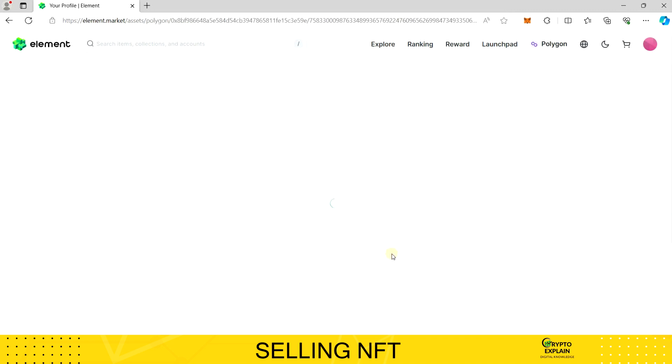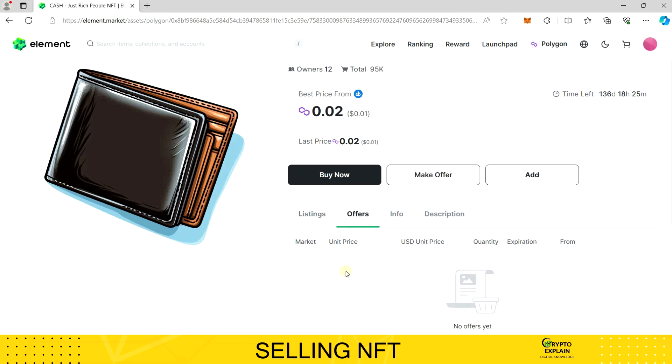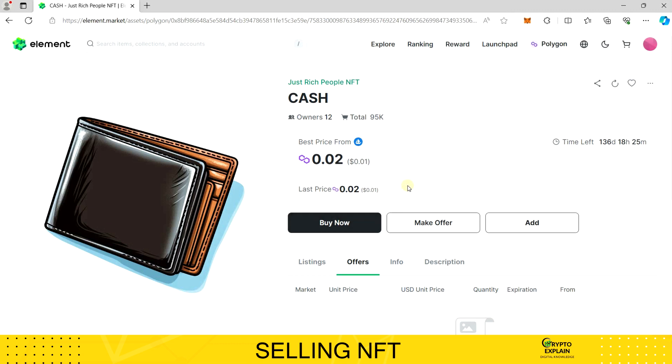All that remains is to wait for a buyer. Additionally, we can accept offers from buyers at any time if one is submitted. Here you'll find a list of offers from other users in order from best to worst. If such offers are listed with our token for sale, we can accept them by confirming the transaction. Remember that in such cases, a sales commission and an additional transaction confirmation fee will be charged. On the Polygon chain these amounts are small, but on Ethereum it could be a few dollars or more. Therefore, before accepting, I suggest calculating whether it's truly a good idea.